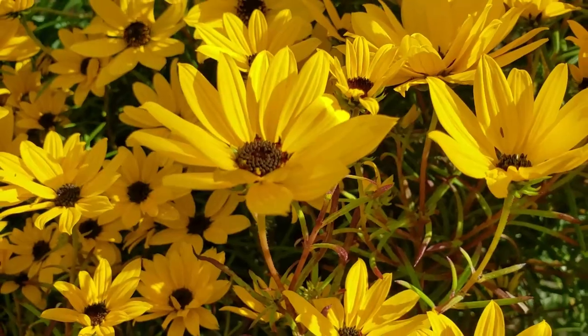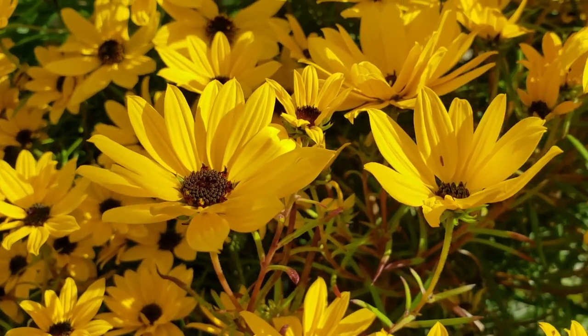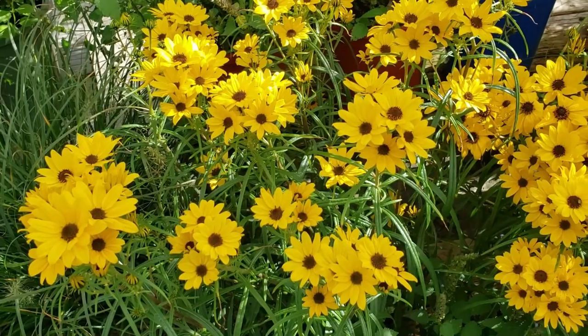Driving along the highways and byways in September, you'll often see these little yellow sunflower-like flowers in bloom. The heliopsises and the coreopsises like to bloom in September. Problem is, those plants can be anywhere from four to seven feet tall — a little too tall for my perennial bed. But I do have a solution.